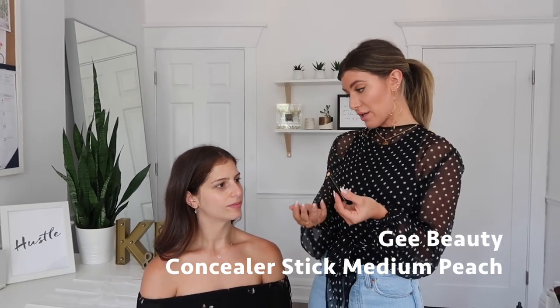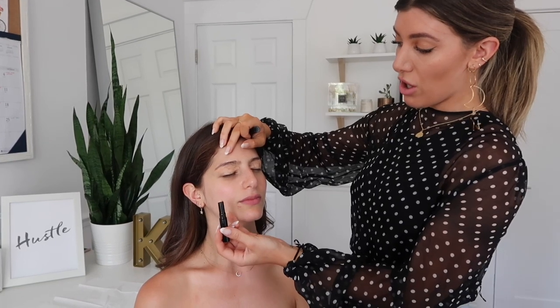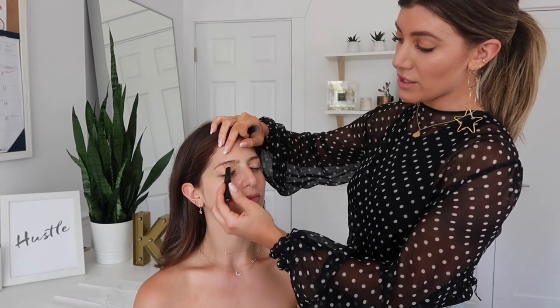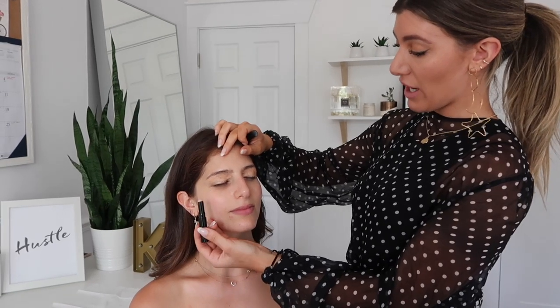First things first, I generally like to start with your eyes. That way if you make a mistake on your skin we can clean it up and we won't have to start all over. So this is our concealer stick in medium peach. Peach as a color is going to counteract any blue, red, or dark undertones. I'm going to apply the medium peach concealer all over the eyelid and that's going to conceal any blue undertones and also act as a primer before I apply eyeshadow.